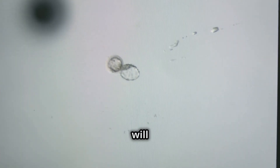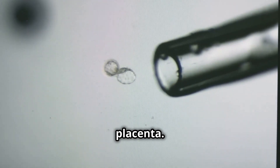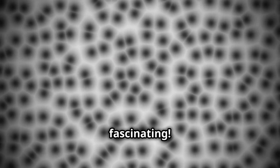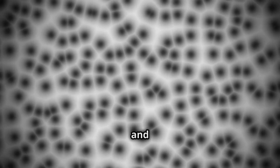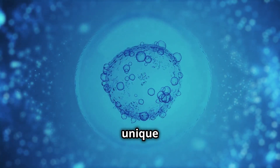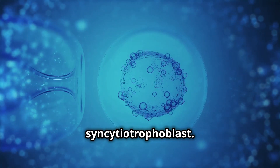These cells will play a crucial role in forming the placenta. Some trophoblast cells lose their membranes and merge, forming a unique structure called the syncytiotrophoblast.